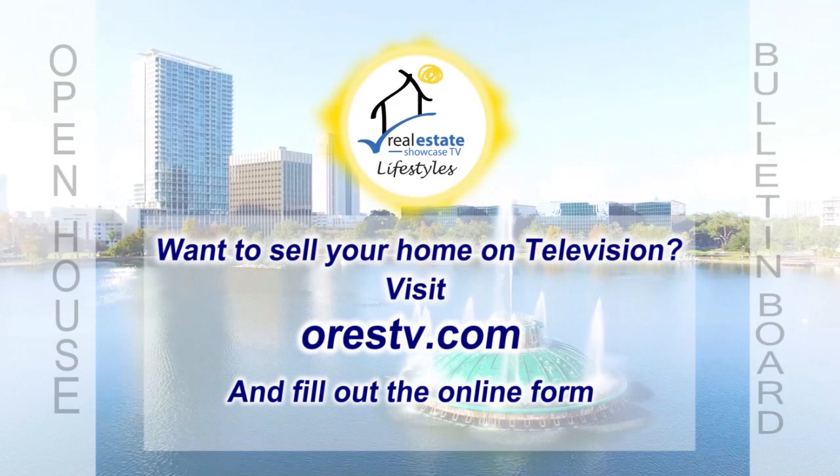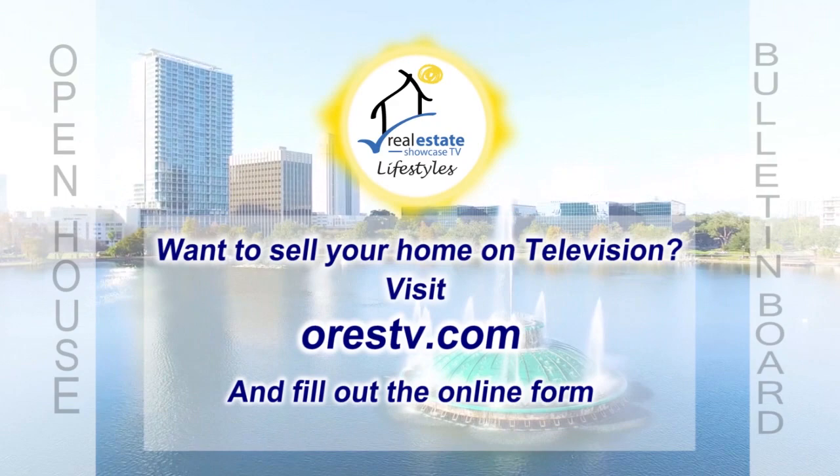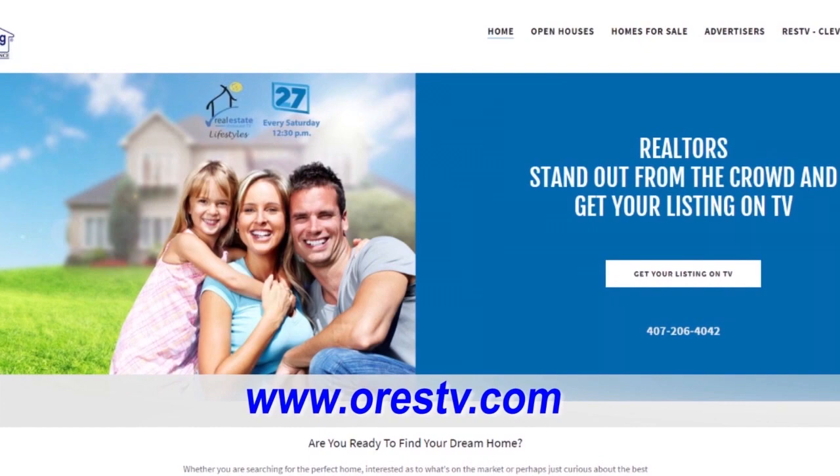I hope you enjoyed the show today. I hope you didn't miss anything, but if you did — or if you just want to see the show over again — just go to ORESTV.com. Until next week, spread love. Bye-bye.